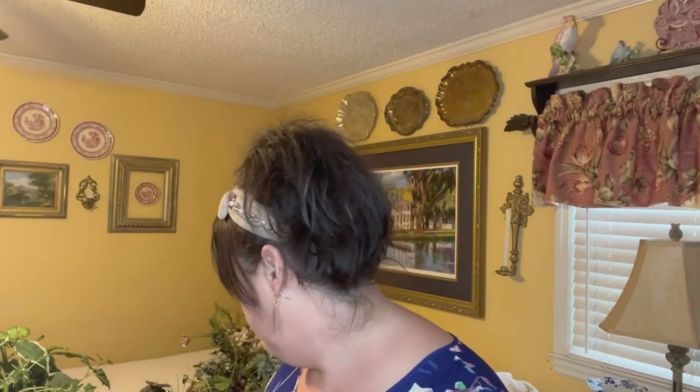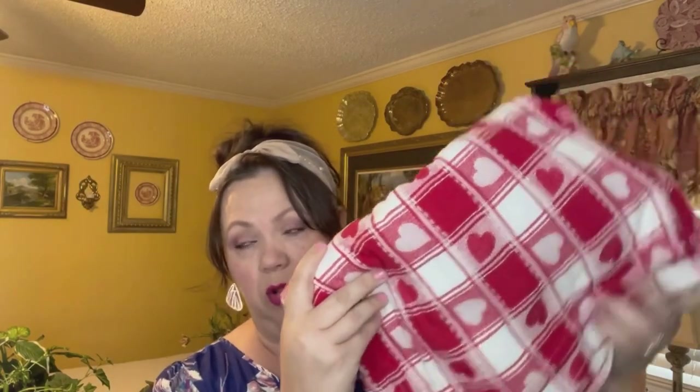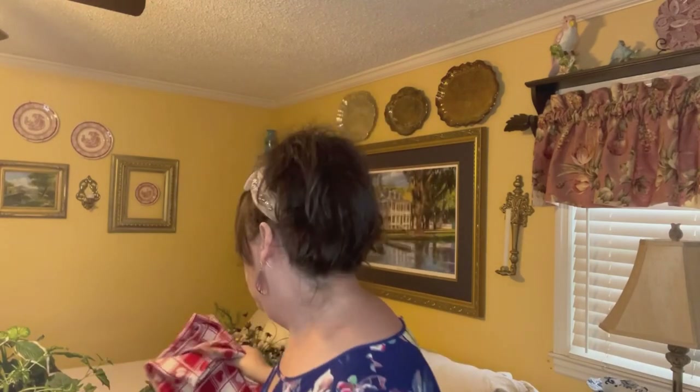Then I'll move to some linens. This is a huge tablecloth — probably like 72 inches long. I love it. I didn't get to decorate for Valentine's Day this year, and the only room I do it in is my dining room, so hopefully next year I can use this. And if I don't want to use it as a tablecloth, it would make great pillows or whatever I wanted to use it for.